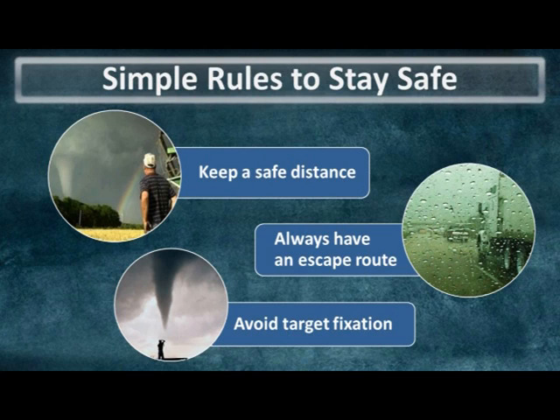The three easiest ways to stay safe while storm spotting are to keep a safe distance at all times, always have an escape route, and avoid target fixation, which can distract you from other legitimate threats to your safety such as other motorists on the same road as you.